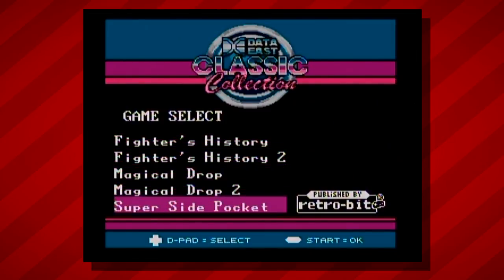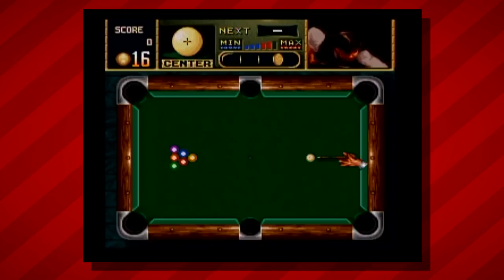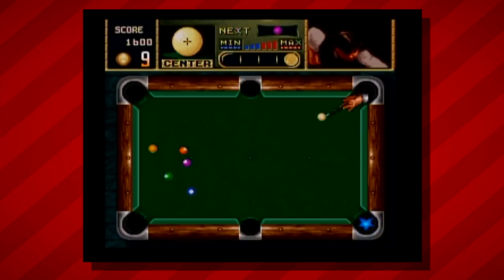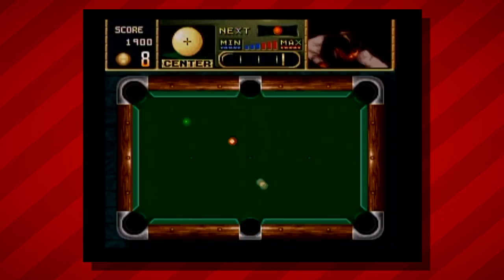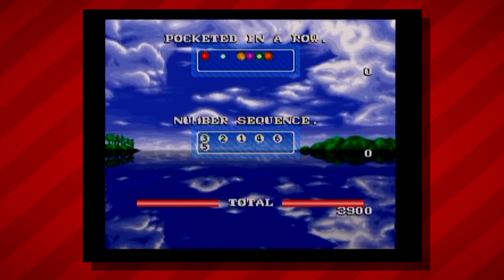Let's try out Super Side Pocket. It's kind of an obscure genre, but I enjoy a cool game every once in a while. Oh, that was terrible — I don't know what I'm doing. I will say I really like the music. That's pretty fun, that's pretty cool.